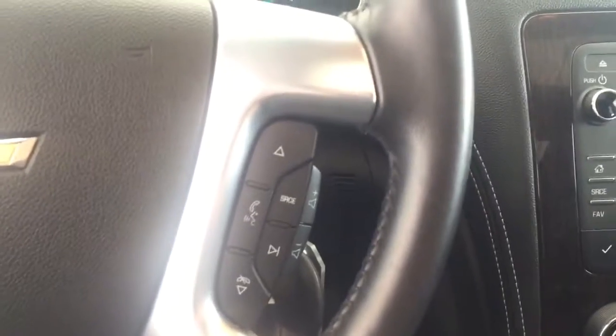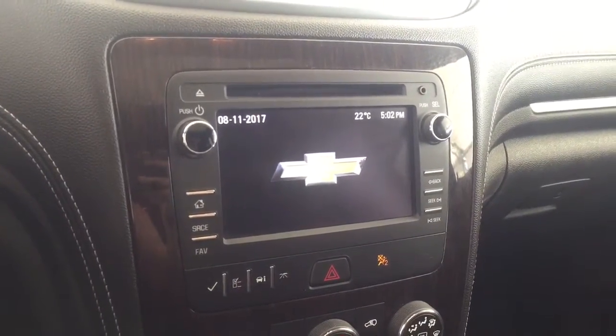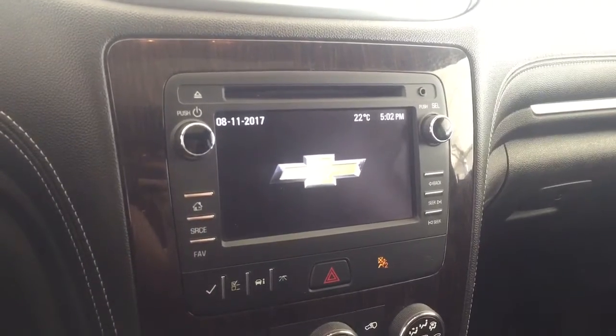On the steering wheel we have cruise control, Bluetooth capability, media controls, screen display with AM FM radio, Sirius XM radio, CD player, and auxiliary input.